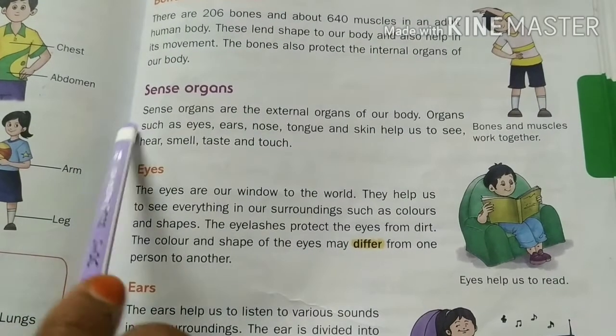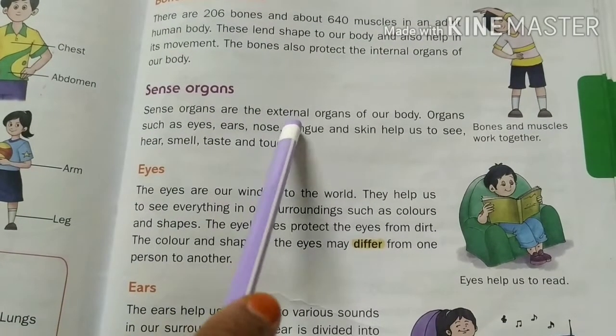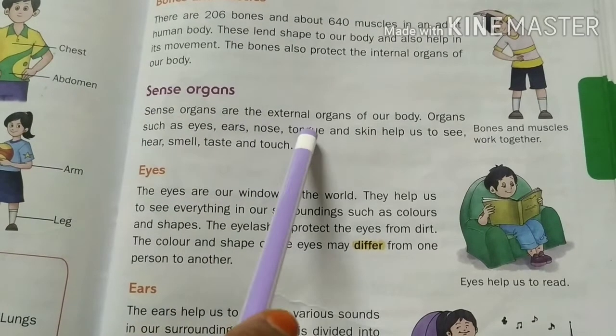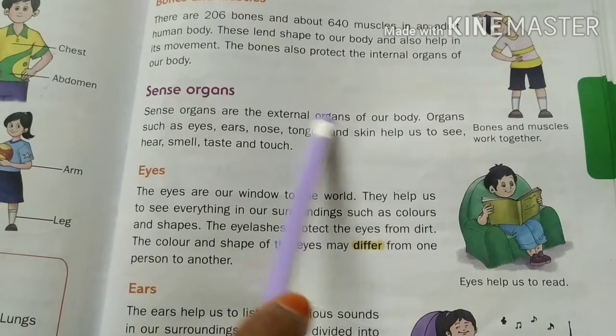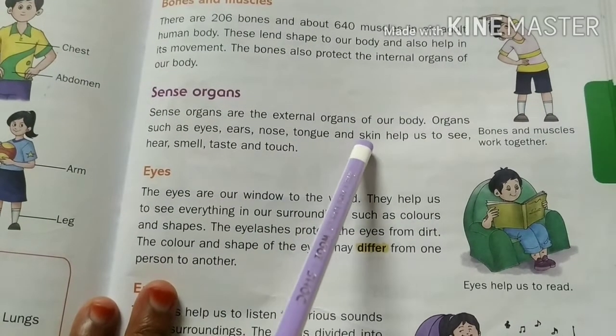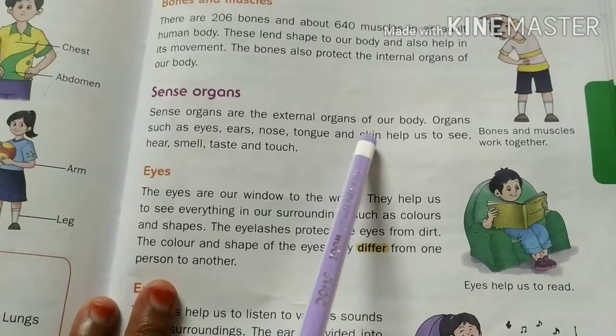Sense organs are the external organs of our body — the organs that are outside and visible. Organs such as eyes, ears, nose, tongue, and skin are all our sense organs.